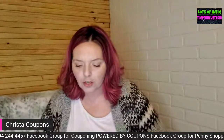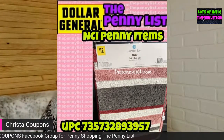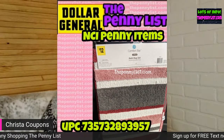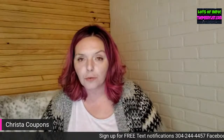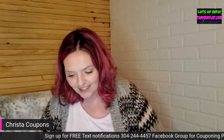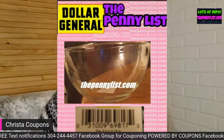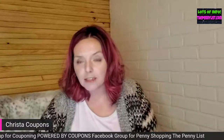I actually went to my NCI store about an hour ago and meant to check the UPC prefix. There was a lady shopping for rugs over there and I didn't want to disturb her, so I left without checking. I meant to go back and see if she was still there but I forgot, because I wanted to hurry up and get this video done. You guys seem to like the Saturday lives.